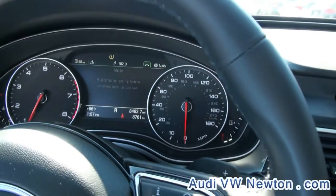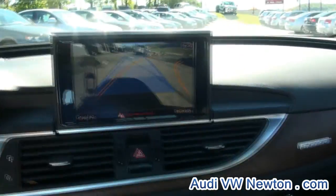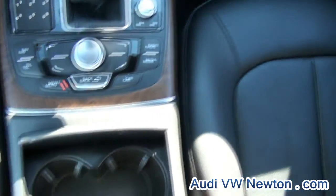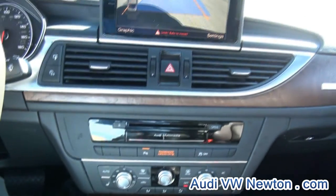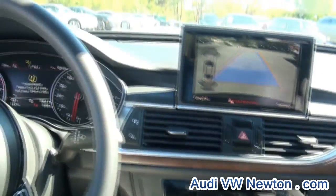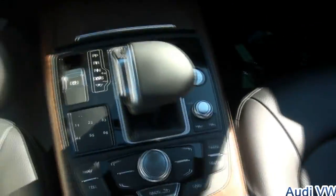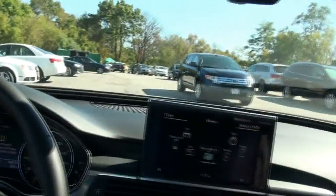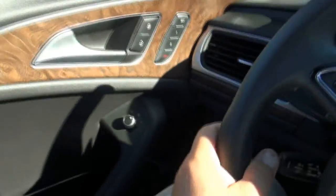Everybody wants toys today. Engine start and stop, it does have the knobs there, which is nice. Knobs are definitely another thing that is necessary, especially with the volume — they do give you the knob in case you just want to shut off the audio very quickly.